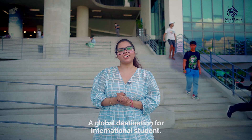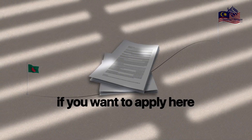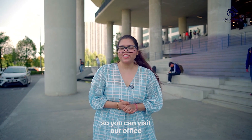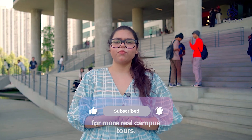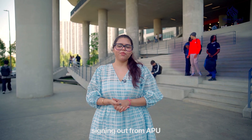So that was Asia-Pacific University, a global destination for international students. If you want to apply here with full support and no stress, then come to Taakul Malaysia Education Consultancy — we will help you in every step. You can visit our office and WhatsApp us directly. Like this video, share it with your friends and subscribe to our channel for more real campus tours. This is Shiti, signing out from APU. See you soon.